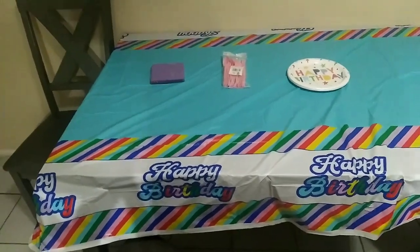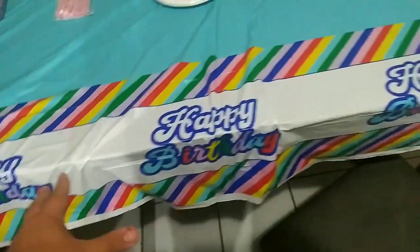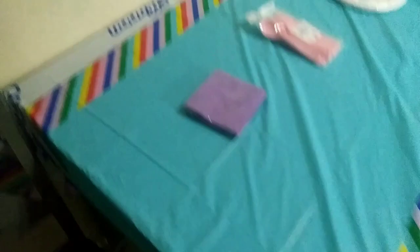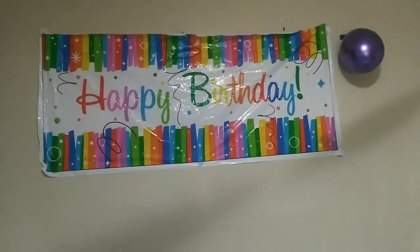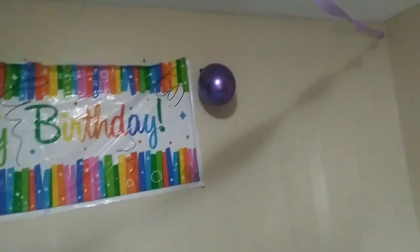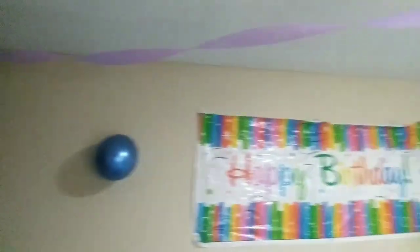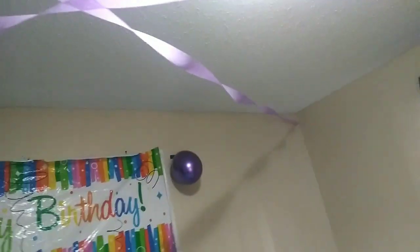Right now I want to show you all the decorations that I did for her birthday in our kitchen. Here is the table. I myself put this table cover that says happy birthday right outside on the sides and the same thing right behind there. So this is a decoration, and then above the table, happy birthday. You can see purple all across the kitchen there.